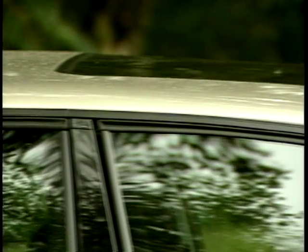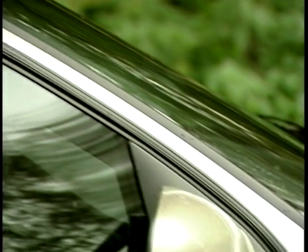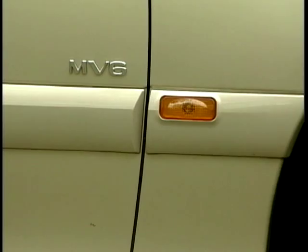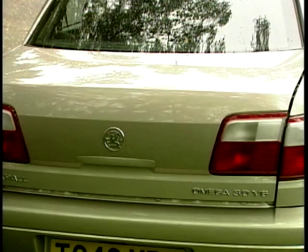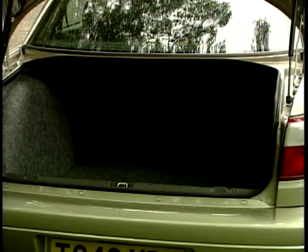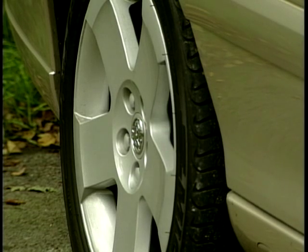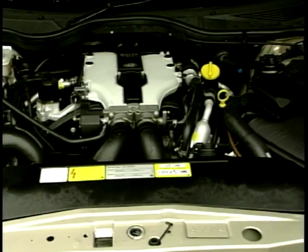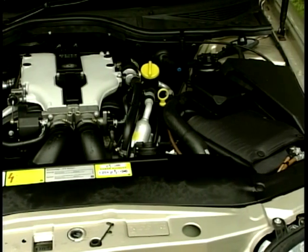Since its introduction in 1994, some 600,000 Omegas have been built at the plant in Germany. Britain and Germany are the main markets for the Omega. Three out of four buyers choose the saloon over the estate. Vauxhall say their designers and engineers have changed over a third of the car's 8,000 components. The most obvious are its exterior looks — new bonnet and boot, new front and rear lights, colour-keyed bumpers and sills, new ranges of alloy wheels, plus a new 2.2-litre four-cylinder engine, making five engines in total to choose from.